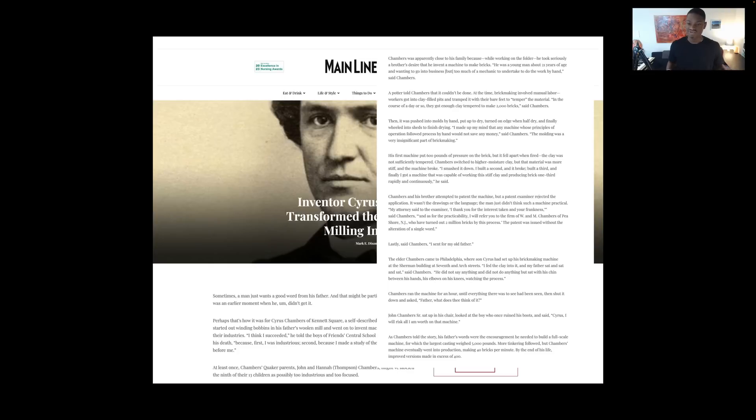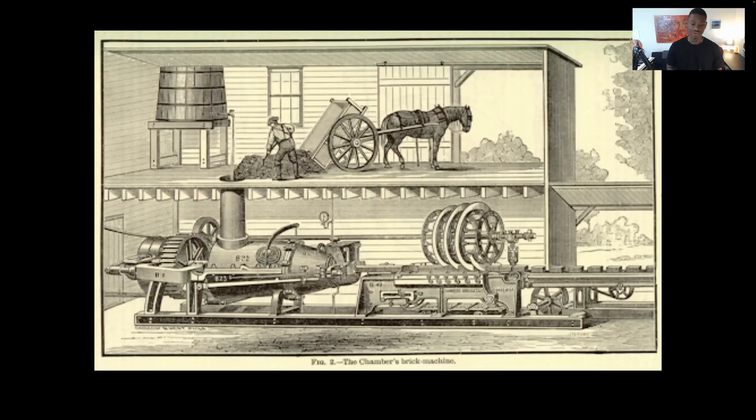Before him, they could make 2,000 bricks and it wasn't really that efficient. After that, they could make thousands of bricks a day. Here's his machine — the Chambers brick machine. You can see in this diagram the horse loading clay into the hopper, they mix it with water for the right hydration, and the hopper mixes it and turns it into clay — very much like a cement truck. It cuts the bricks, puts them on a conveyor, and goes ahead and dries the bricks. Pretty mind-blowing stuff.